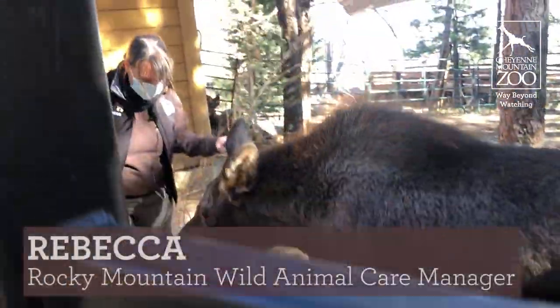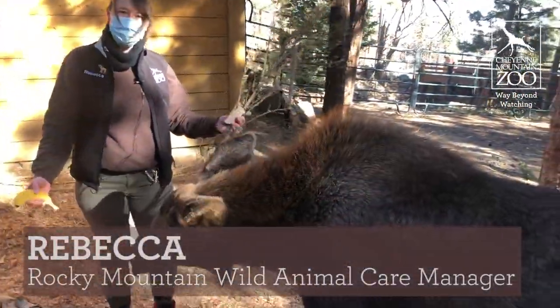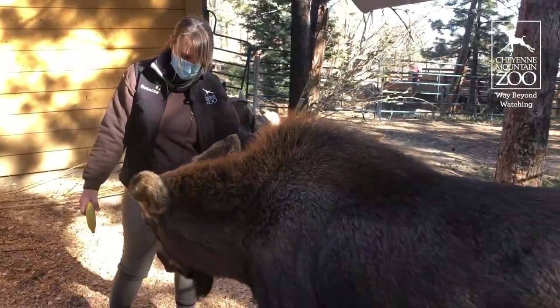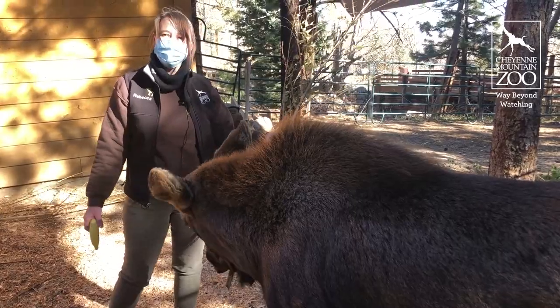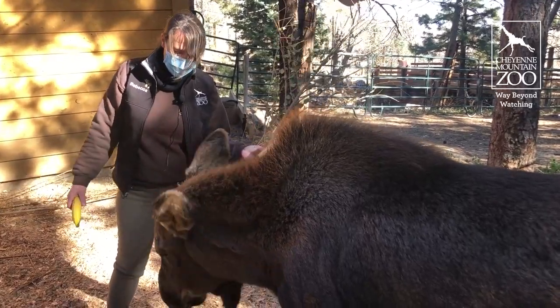Hello friends! Rebecca from Shiny Mountain Zoo back again with Atka, our six-month Alaskan moose calf. We're just giving you guys a little bit of an update on what's going on with this guy.